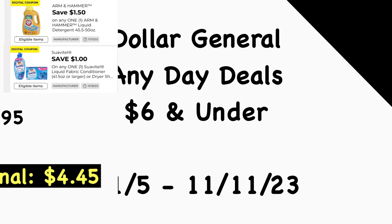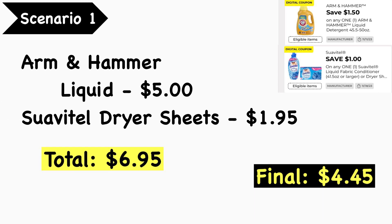Scenario number one: you're going to pick up the Arm Hammer liquid at five dollars and the Suave dryer sheets at $1.95 — your total is $6.95. You're going to use the $1.50 Arm Hammer digital coupon and the $1.00 Suave digital coupon. Your final cost is $4.45.